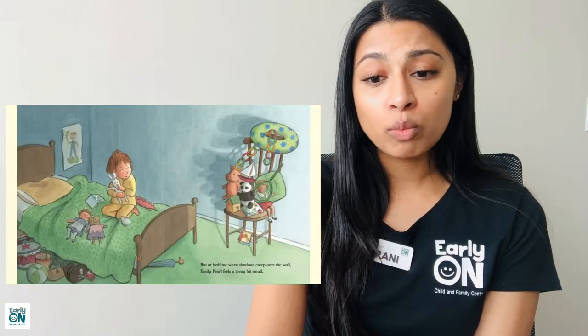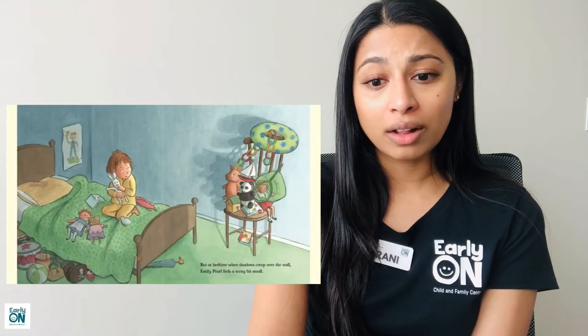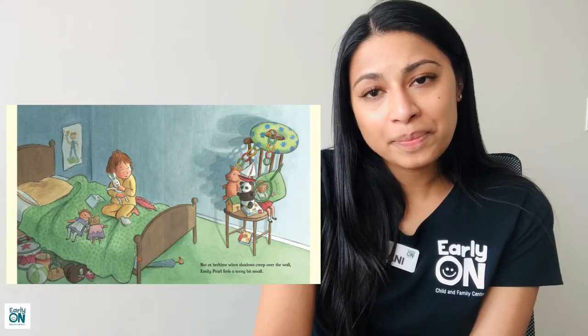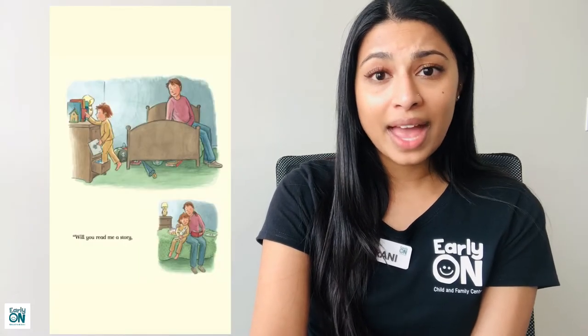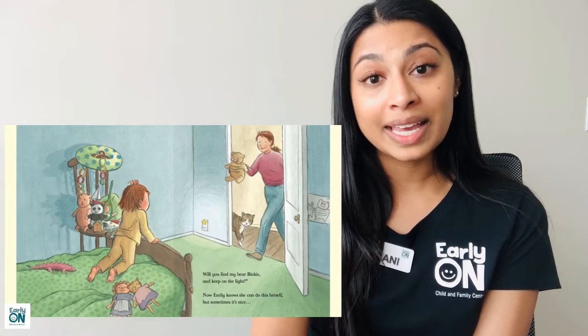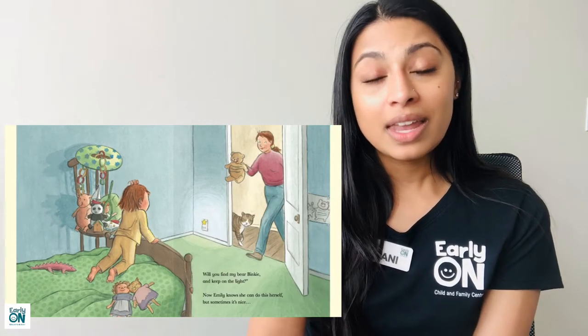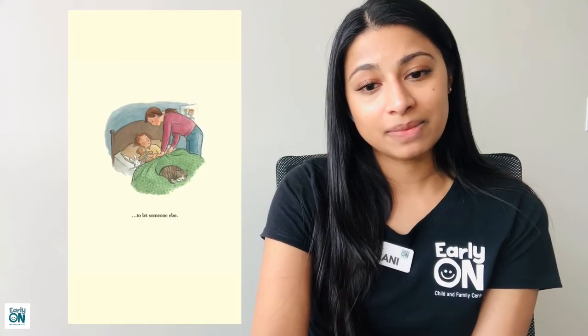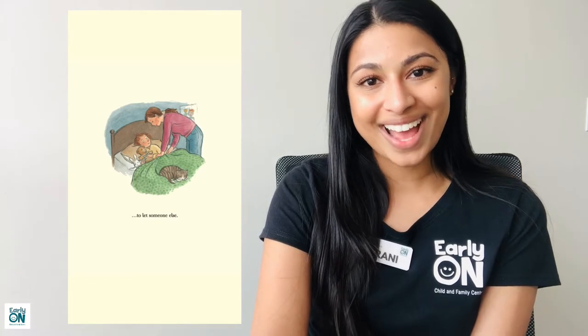But at bedtime when shadows creep over the wall, Emily Pearl feels a teeny bit small. 'Will you read me a story and hug me real tight? Will you find my bare binky and keep on the light?' Now, Emily knows she can do this herself, but sometimes it's nice to let someone else. The end.